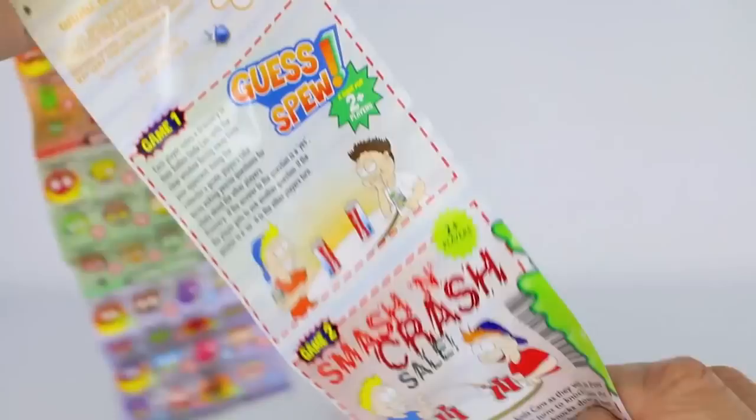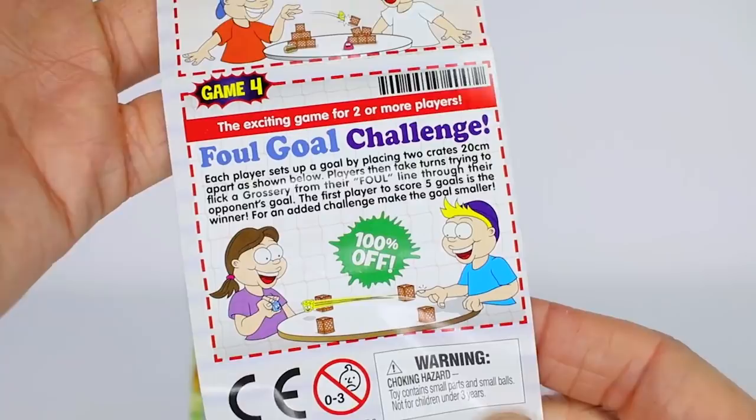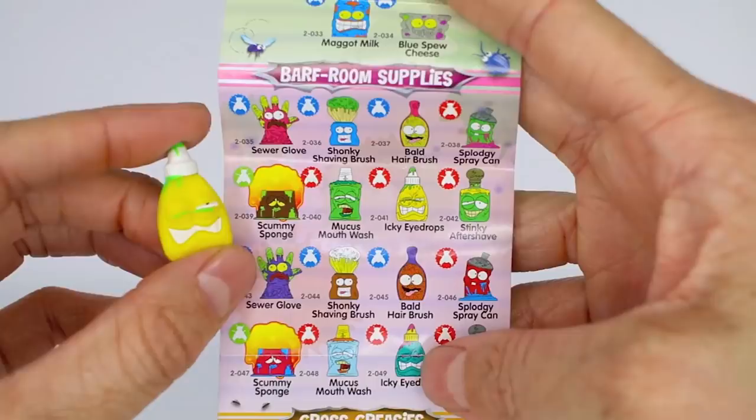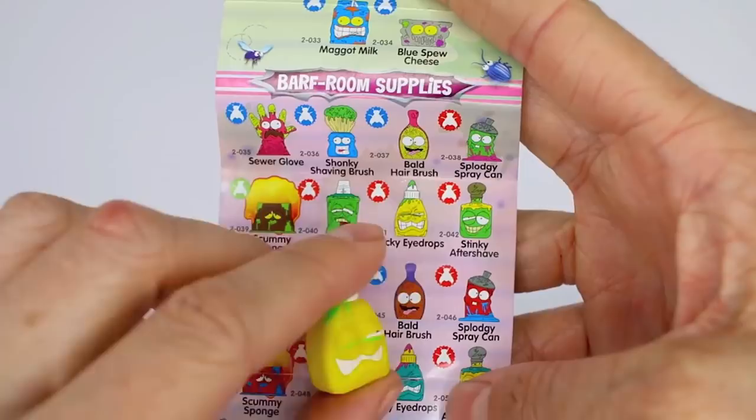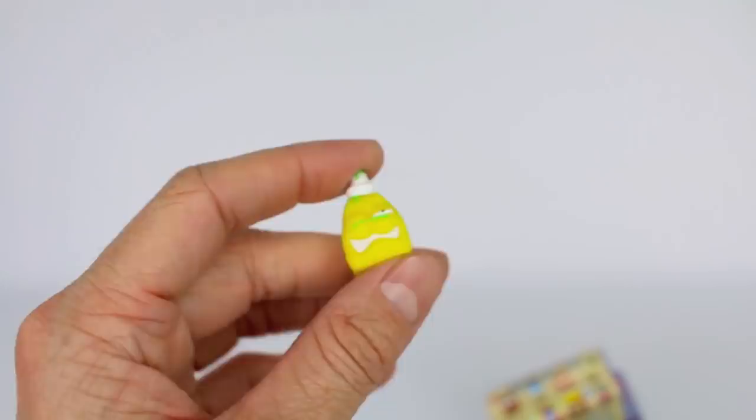Starting at the very top we have this guy right here — let's get him out. This one's name is Icky Eyedrops. It is from the barf room supplies category and we see a red fly right here so that means it is a common. He has one eye closed and one eye open and we even see the slime at the very top. These are really, really squishy and they're fun — they like bounce up and down if you want.